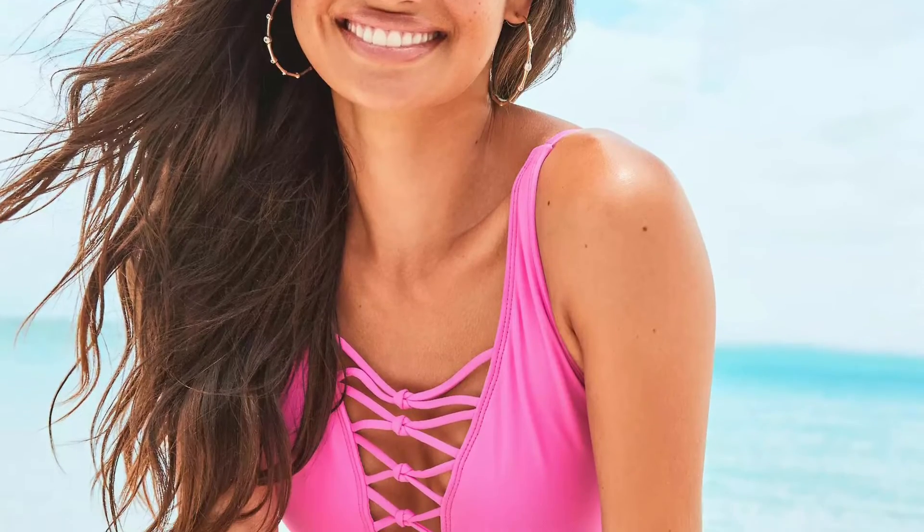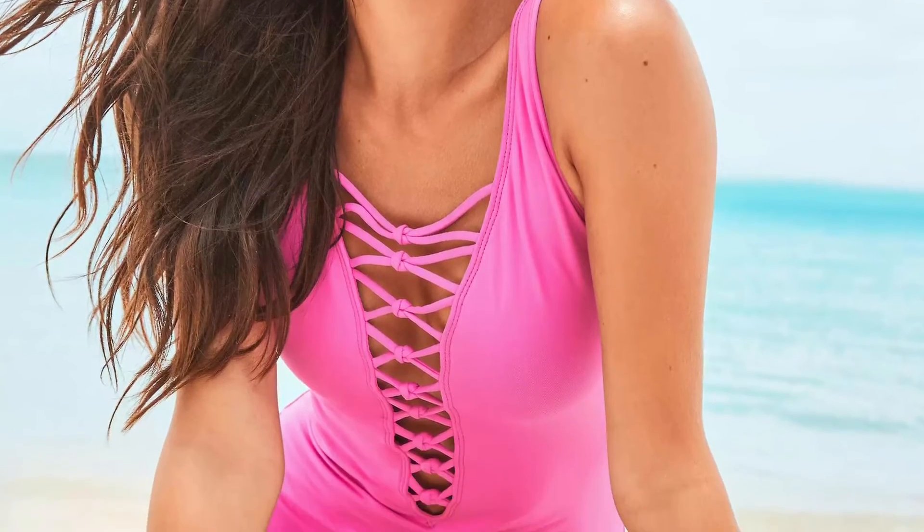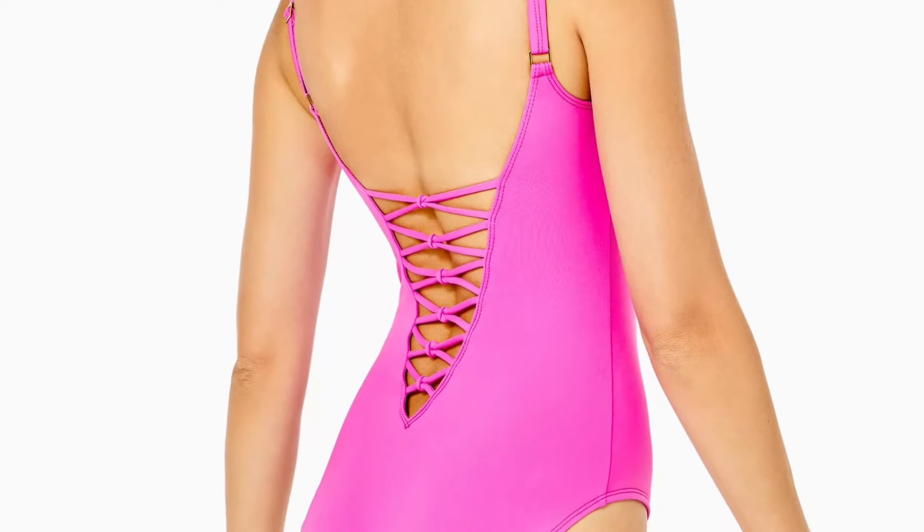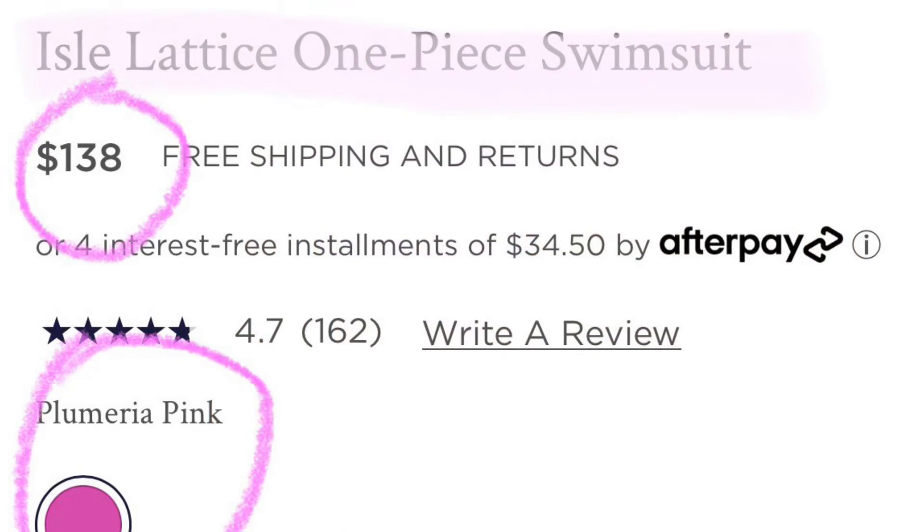So next up we've got a few swimsuits. This first one is going to be the Aisle Lattice One Piece Swimsuit. I just love the detailing that's going to be on the front and the back, and I love the shade of pink.